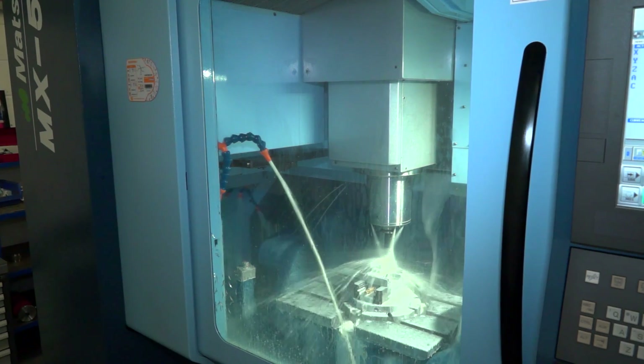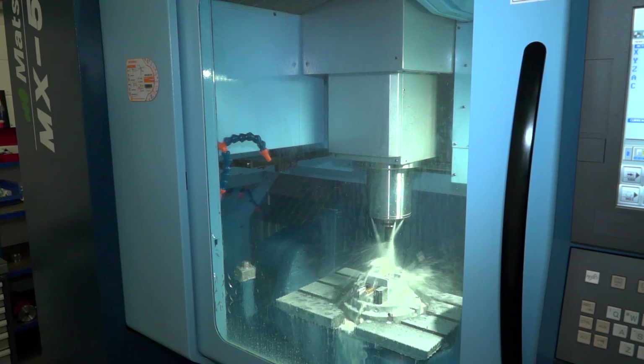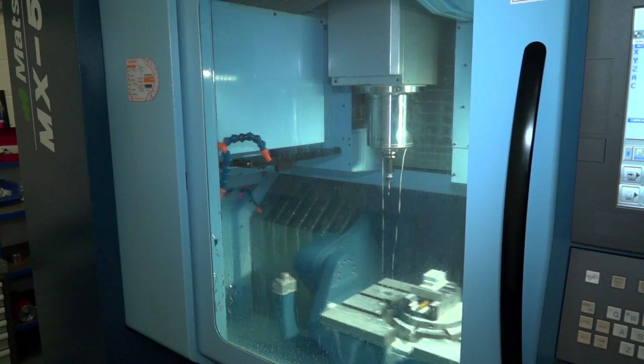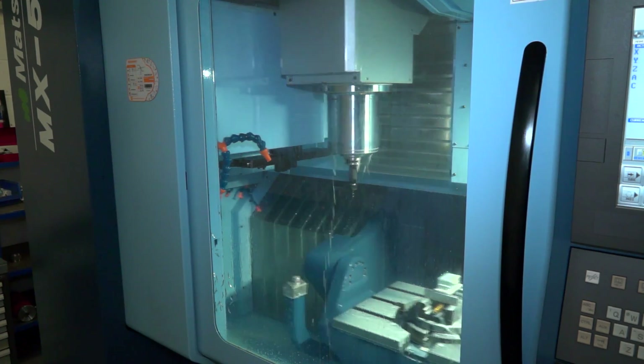There's a huge array of machines available in this sector, so why have you gone for Matsuura? It was build quality, longevity, good resale value as well — it's held its price very well — and just the build quality was phenomenal.